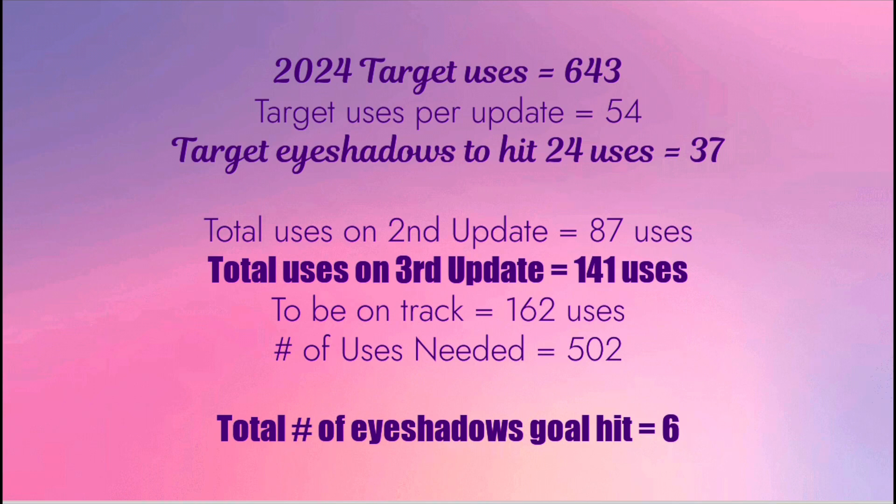In summary for this update, I managed to hit goal on 4 eyeshadows. There were 37 eyeshadows I had yet to hit goal on when I started this year. In my second update I hit goal on 2, and this update I hit goal on 4, meaning I still have 31 eyeshadows left. In terms of number of uses, I needed to hit 162 uses by this third update. I managed to hit 54 uses this update, but since I had no excess, I am still short against 162. Total uses are 141, so I am short by 21 uses. I will be sharing my fourth update next week.